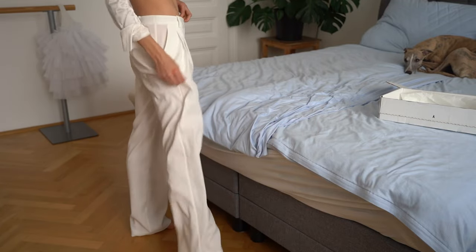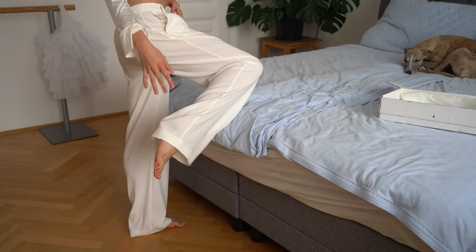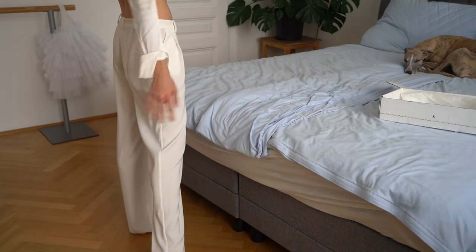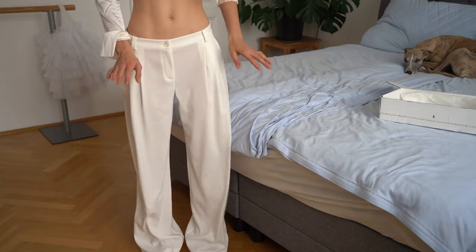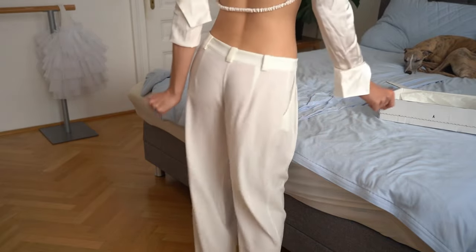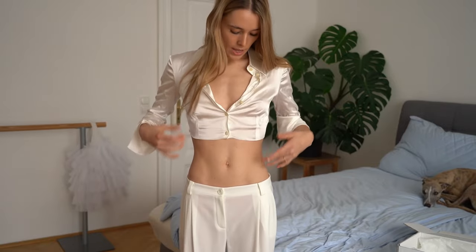I also love the length of the pants. When I wear high heels they still almost go down to the floor, which looks so good — it makes the leg look so long. And if I wear them with flats they drag a little on the bottom, which I love as well. For the pants, I already love them.